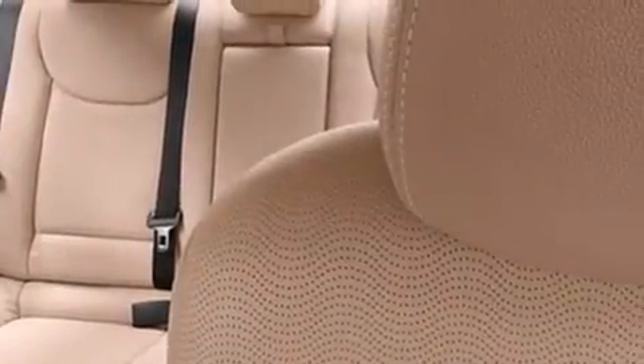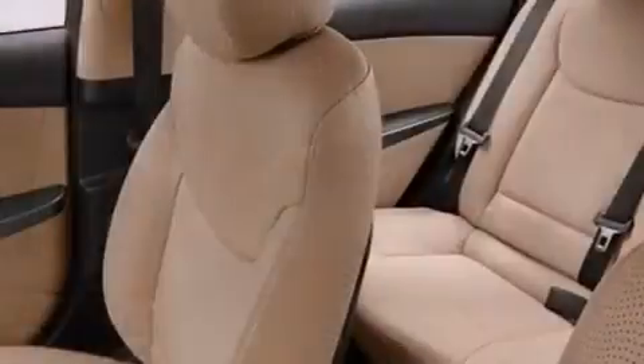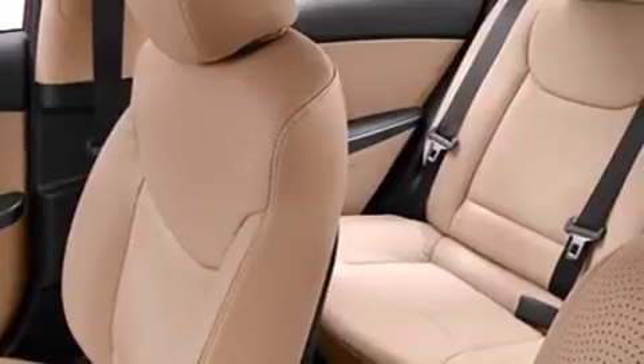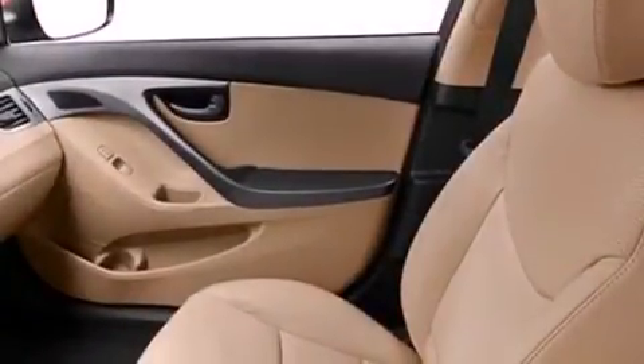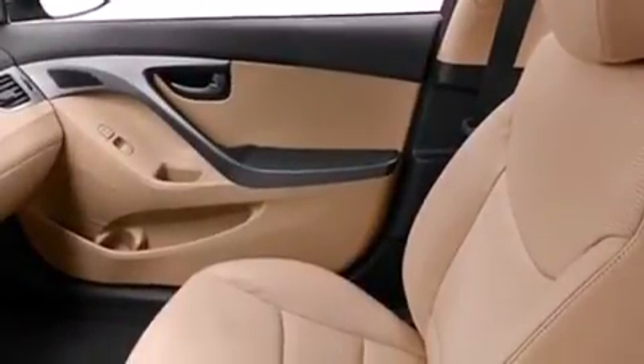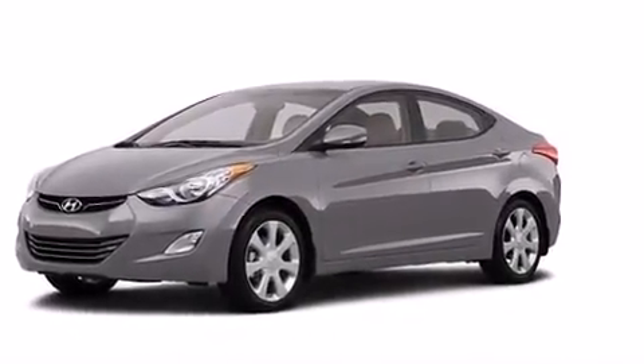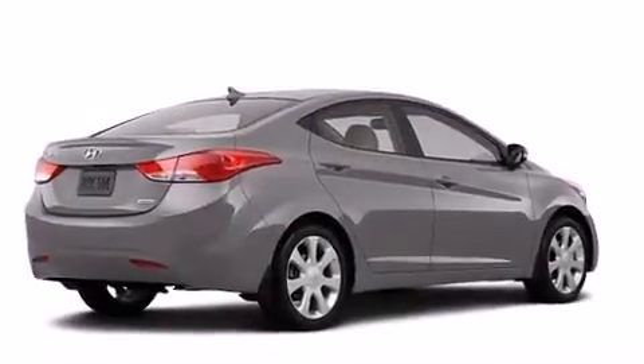The following features are also included: a multi-function display, air conditioning, cruise control, a passenger side airbag, rear seat childproof door locks, a pass-through rear seat, full power accessories, a rear window defroster, a keyless entry system, and leather seats that provide great support and create an overall luxurious feel.